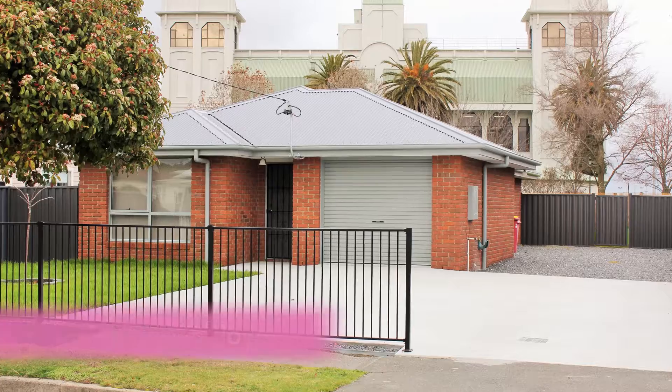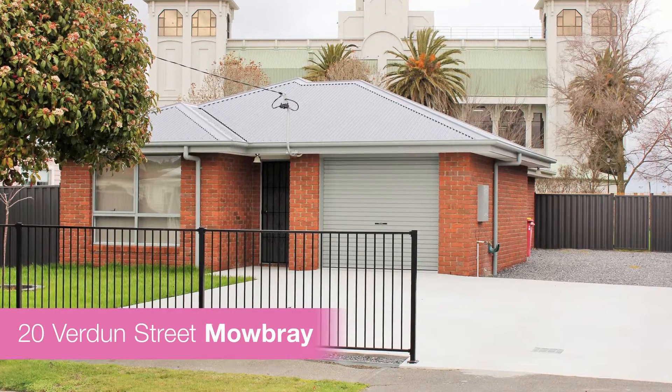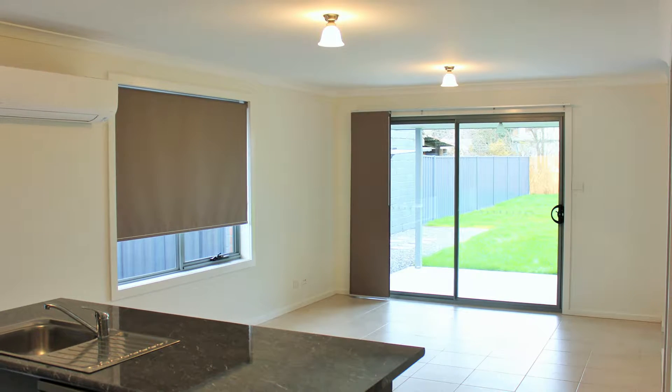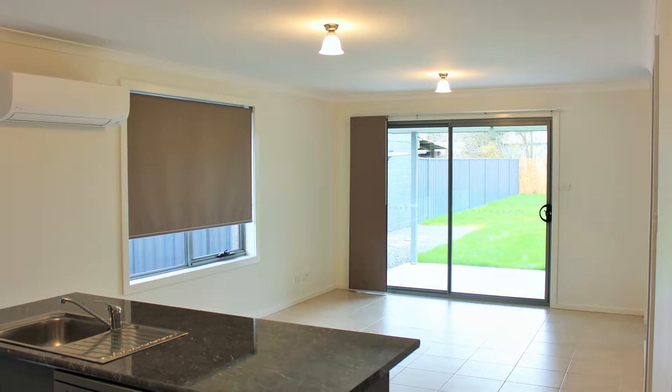We're excited to take you through 20 Verdon Street, one of our available properties for rent. Comprising of an open plan living kitchen with the warmth of a reverse cycle heat pump, the kitchen has all the mod cons and comes with a dishwasher.